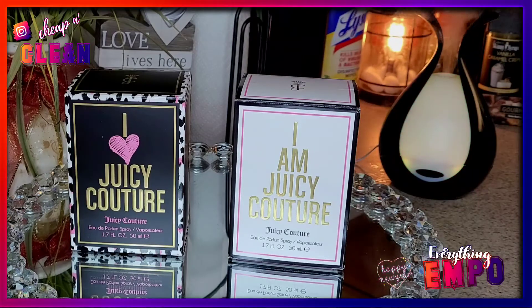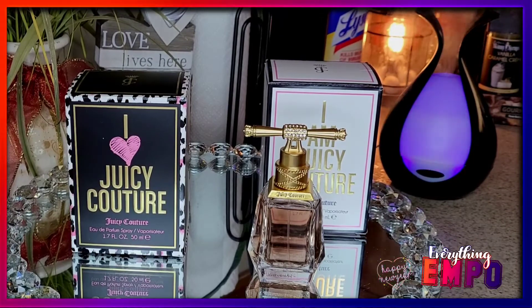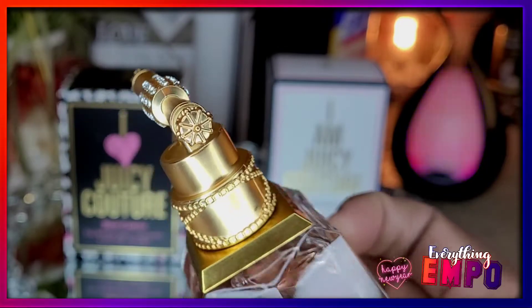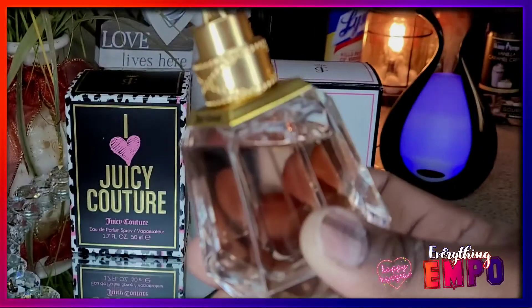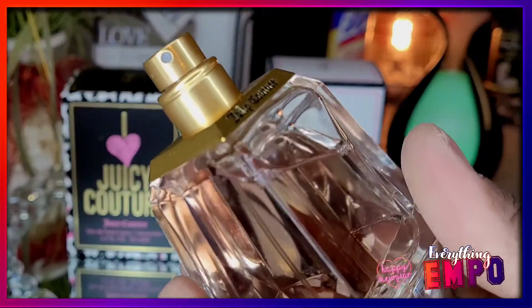Let's start with the I Am Juicy Couture — this is what it looks like. I don't think the camera is even doing it justice. It is so simplistic but detailed — super cute. There's gold, there are diamonds on each end, both ends are crowned, and it's wrapped around. The liquid has an amberish brownish color.